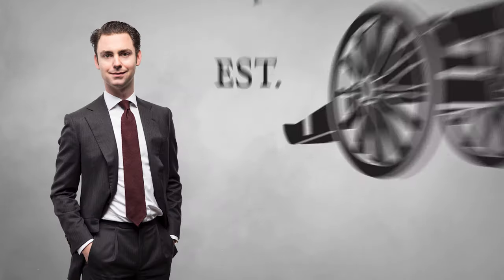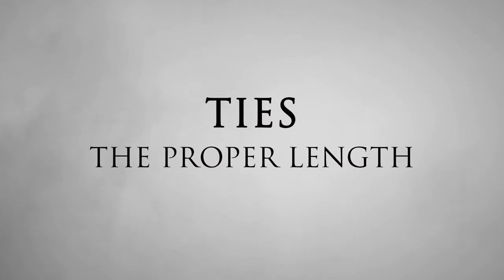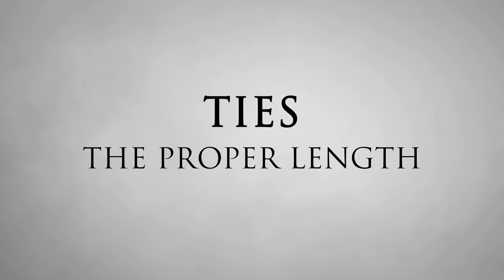In today's video, I'm going to talk about the proper length of a tie. Here at Kirby Allison, we have two different lengths in our core collection of ties, or our permanent collection.